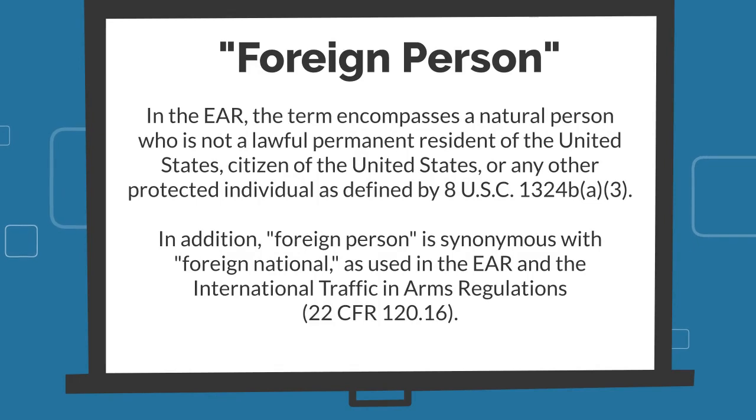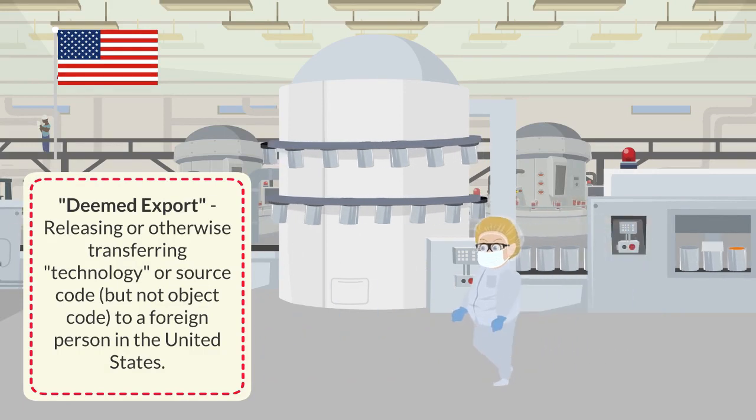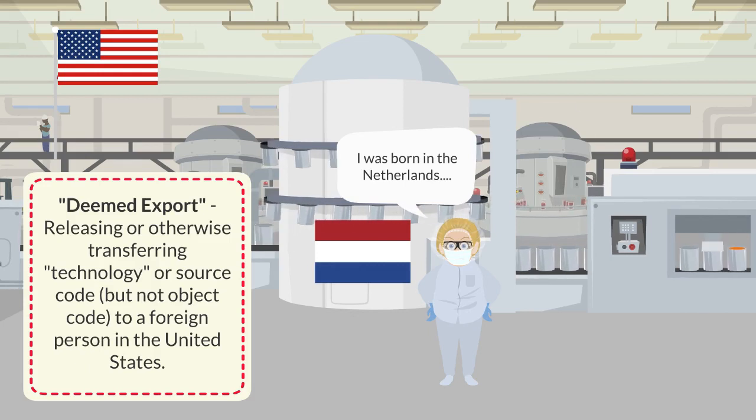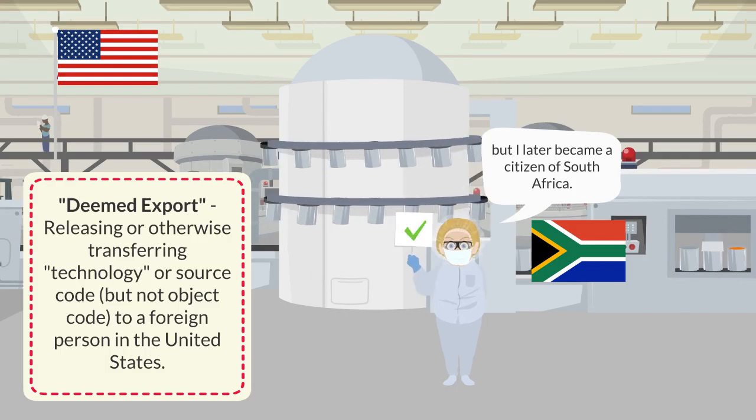Back in the clean room facility, a release of technology or source code is considered an export to the foreign person's most recently acquired country of citizenship or permanent residency. Releasing technology to that individual in the United States would be deemed an export to that foreign country, for which authorization from BIS might be required. There may be situations where a foreign person possesses more than one citizenship. For example, one employee notes she was born in the Netherlands but later became a citizen of South Africa — her most recently acquired citizenship. BIS bases license requirements on the most recently acquired country of citizenship or permanent residency.